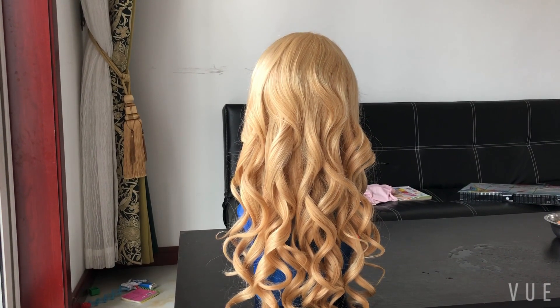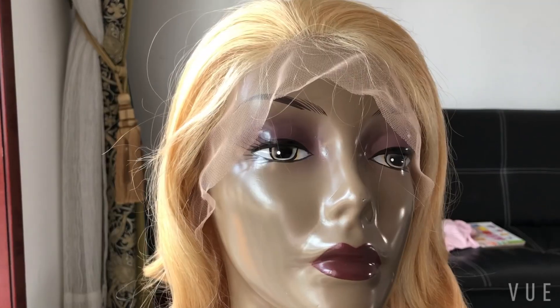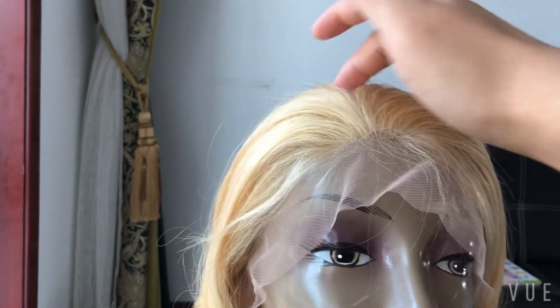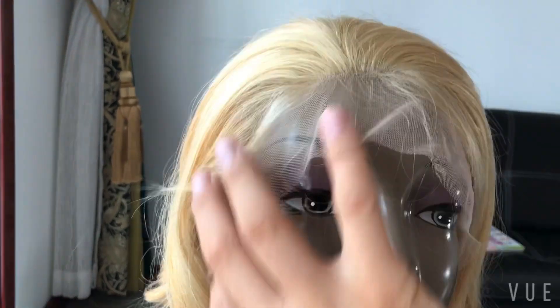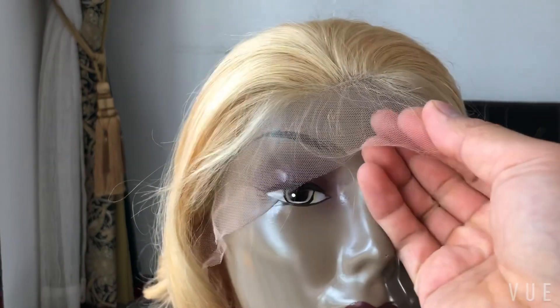It's a loose wig, very nice. The forehead part is a frontal — three inches deep, three inches from the front to the top. The frontal is ear to ear, pre-plucked with a natural hairline.